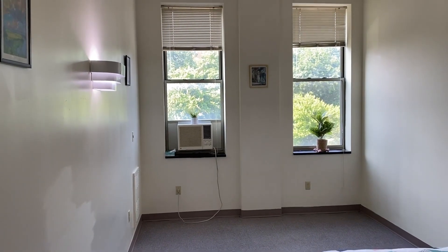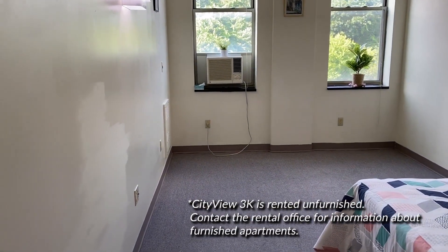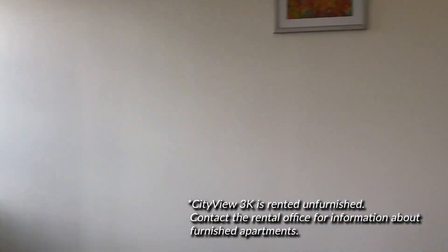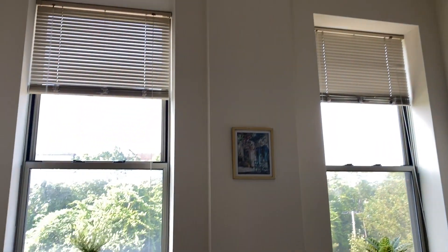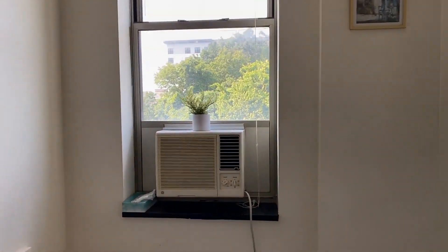This is an example of an unfurnished apartment. You provide all of your own furniture except for a full-size bed. One unique feature of City View is the high ceilings and the tall windows that let in lots of natural light to this north-facing apartment.